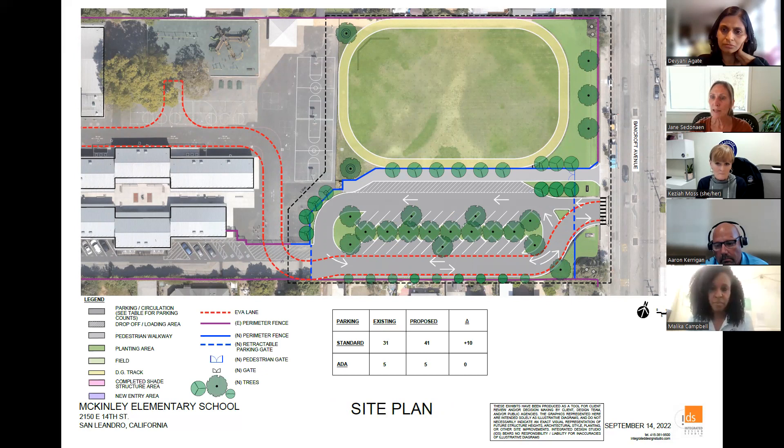So what happens is cars will come in here. There's a drop-off area they can pull over, or if somebody just wants to drive straight, they can. You come down around and there's extra parking spaces there, and then it would be an exit back onto Bancroft. And now we have some renderings to show everybody so you can see what that will look like.